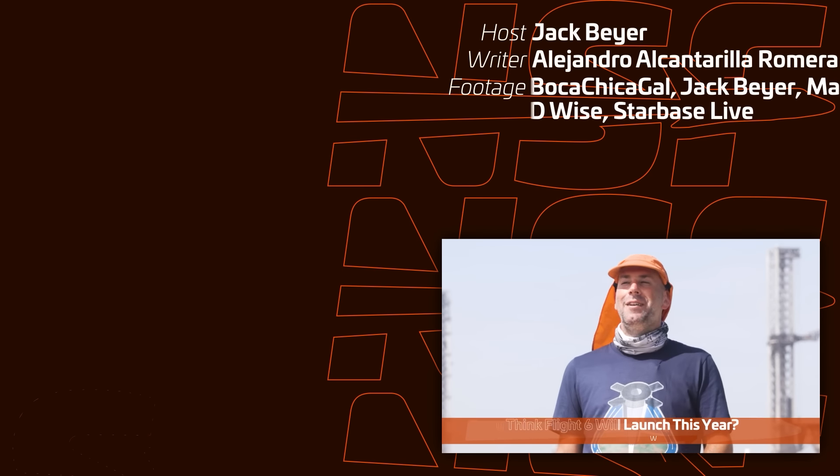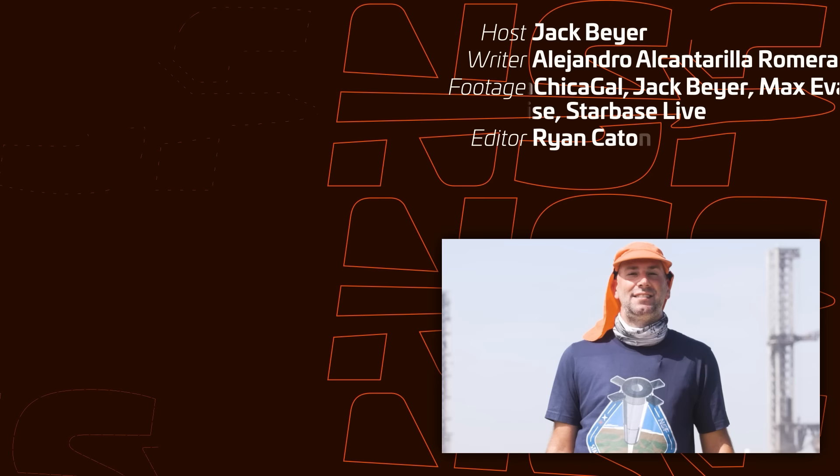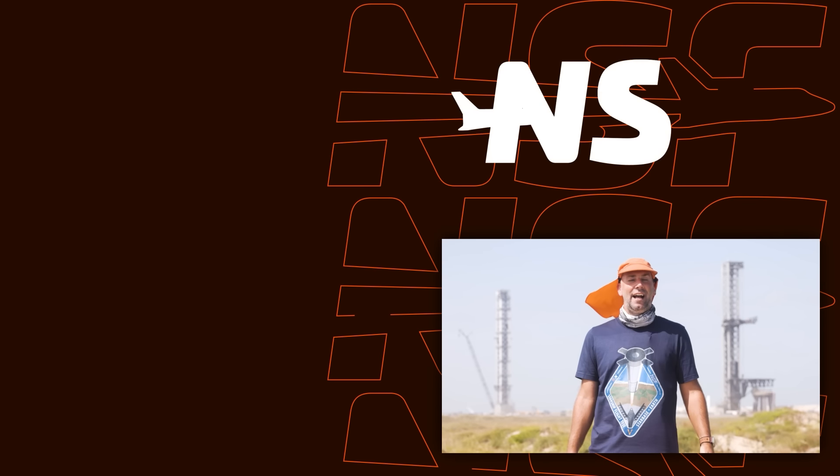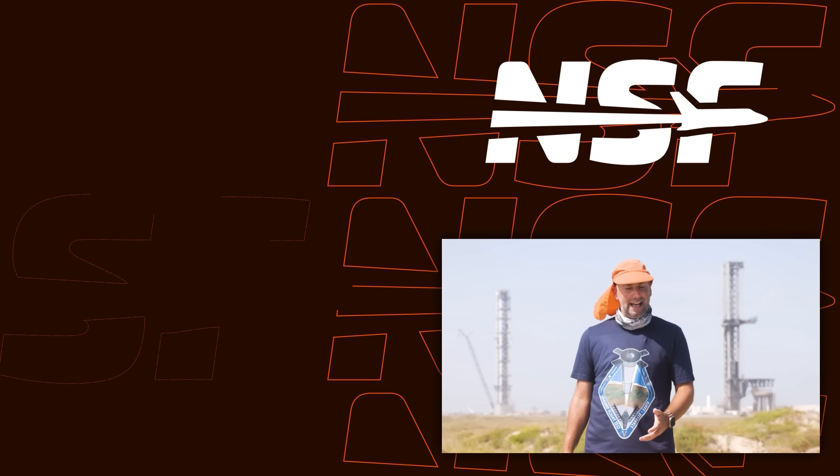That's going to be it for this week. Hopefully we get even more action in the next episode of Starbase Update. But until then, keep watching, and as always, don't forget — be excellent to each other.